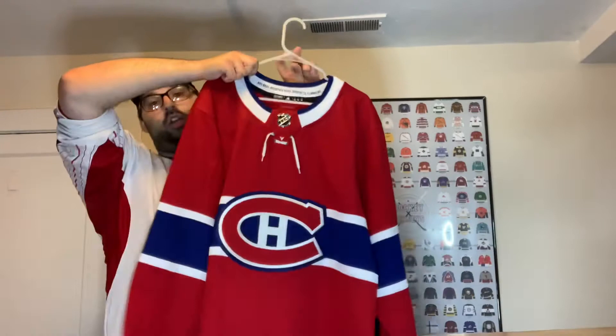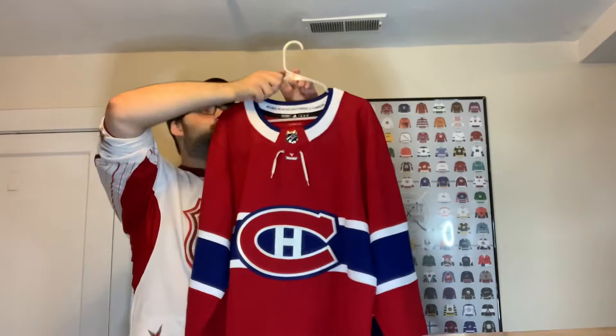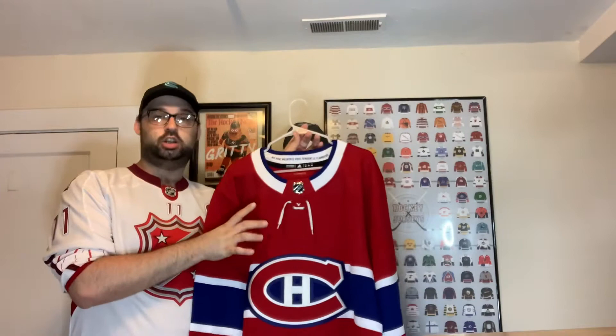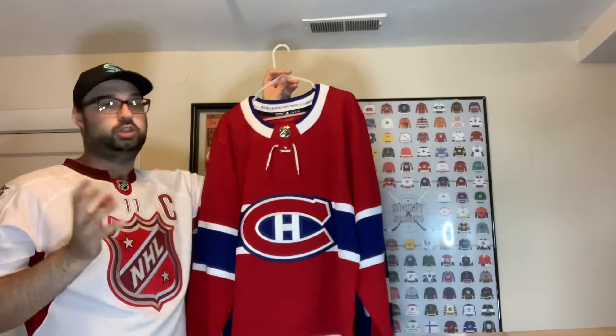Next is our Adidas Montreal Canadiens jersey that you've seen in some live streams. Everything on it is in French — it says LNH instead of NHL because it's the French home jersey. I want to get the Stanley Cup Finals patch from this year in the French version to add to it. The Canadiens hadn't been to the Finals since '93, and even though a lot of people said they shouldn't have been there, they beat the teams in front of them — it was an amazing run to watch.